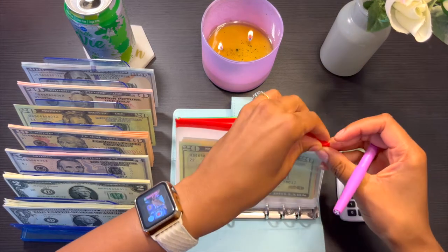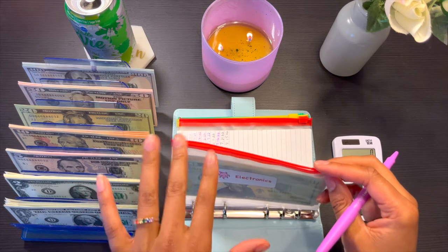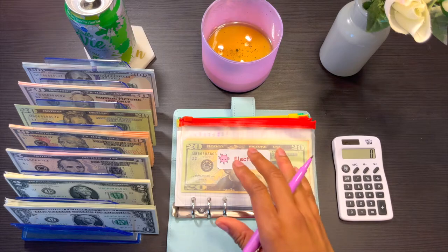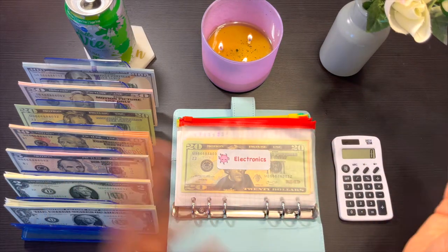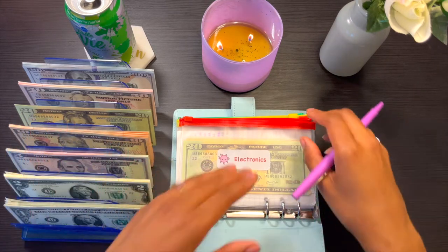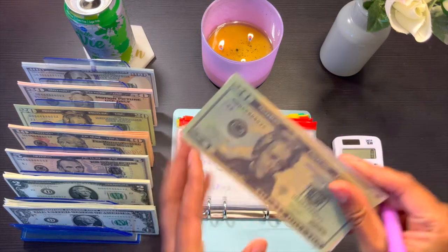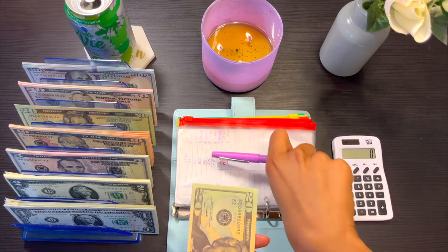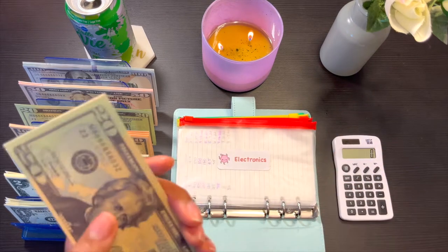We're going to be doing a bill condense for my sinking funds. I primarily use prop money — I have a digital version of all the sinking funds, and this is just a visual representation so I can physically keep track of how much money I'm spending and where it's going. I'm also going to be checking if my trackers are updated. I kind of fell off with that — not gonna lie, it's been a chaotic couple of weeks — but we're gonna get back on track.